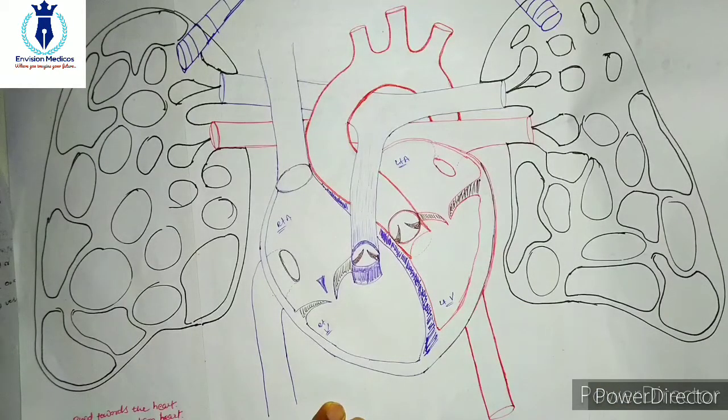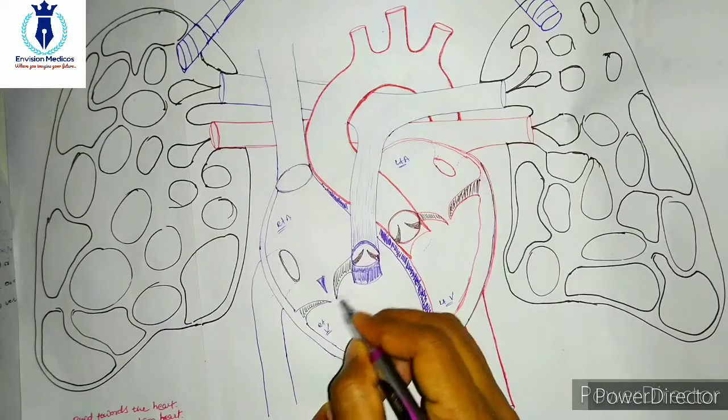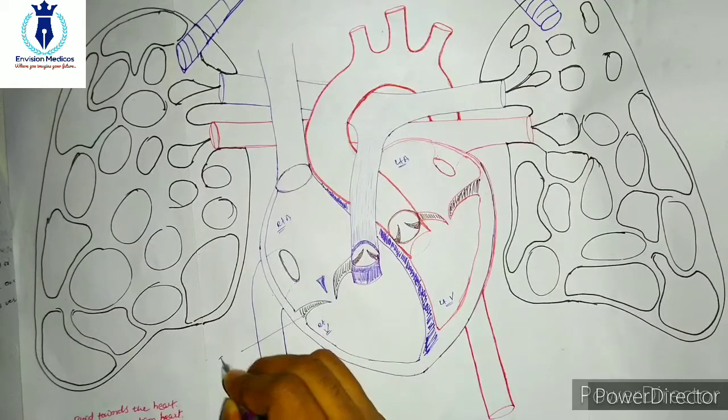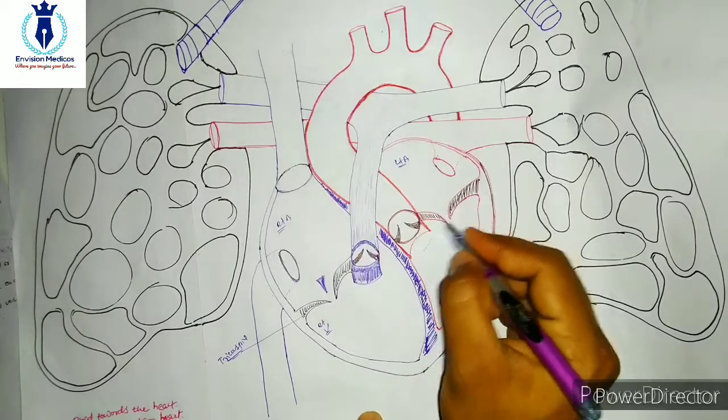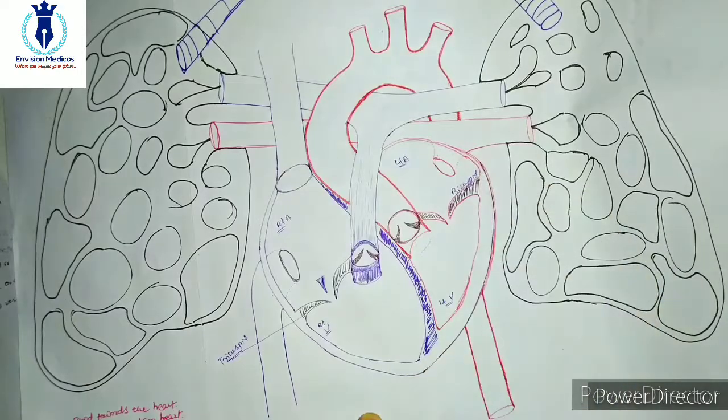Now, regarding the valves present: here you can see one valve — this valve is called the tricuspid valve. And here you can see another valve — this one is the bicuspid valve.